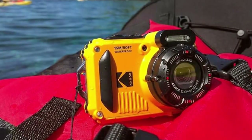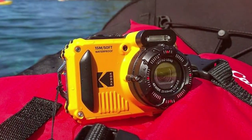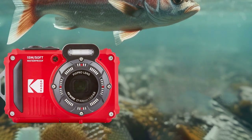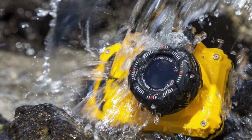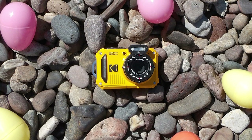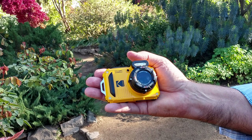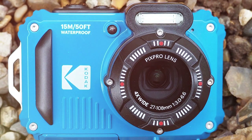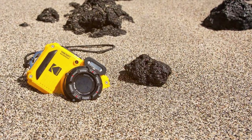Finally, number seven is the Kodak PixPro WPZ2 rugged camera — a great option for adventure seekers and outdoor enthusiasts. Its rugged design is built to withstand the elements, ideal for capturing your most daring moments. The WPZ2 is straightforward to use even in extreme conditions — large, easy-to-use buttons and an intuitive interface make it operable even with gloves on, and its waterproof and shockproof features handle the toughest environments. The 16-megapixel sensor delivers impressive image quality, and 4K video recording lets you document adventures in stunning detail, with various shooting modes tailored to outdoor scenarios. Image stabilization ensures steady shots even in turbulent situations, and the long-lasting battery means you won't miss those unforgettable moments.